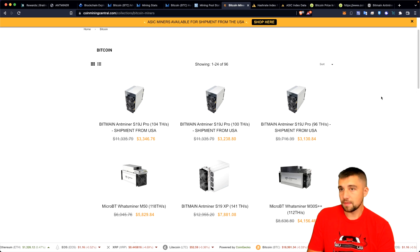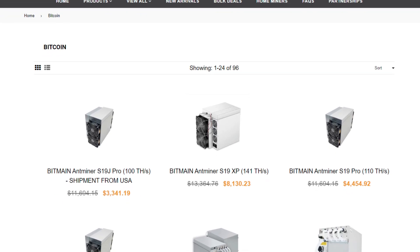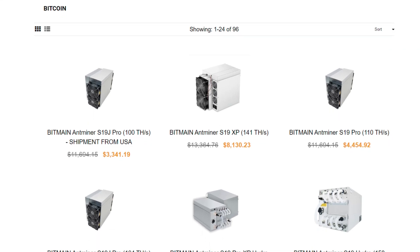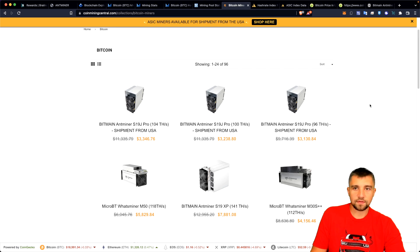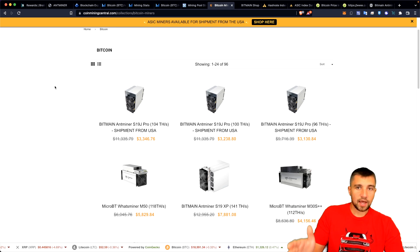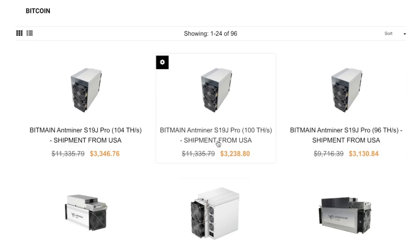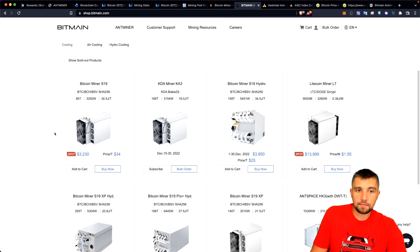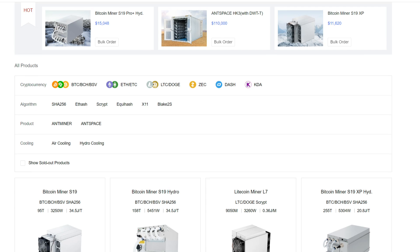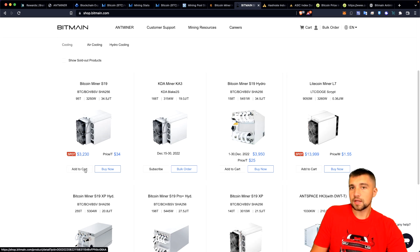If you want to contribute to that massive hash rate, you can go out and grab a Bitmain Antminer. Some of these are shipping from within the USA if you use Coin Mining Central, who we have an affiliate and coupon code with in the video description. They've been helping us source miners for over three years — great to see how long they've been operating. Keep in mind: if you're in the USA and buy a mining rig from within the USA, you won't be slapped with tariffs. Also, you do have to complete KYC to order through Bitmain's official web shop, and they continue to only serve the big boys dealing in bulk.